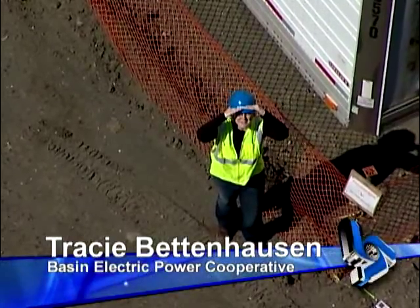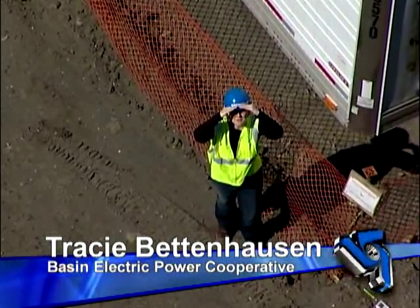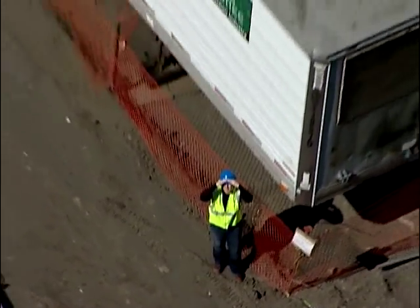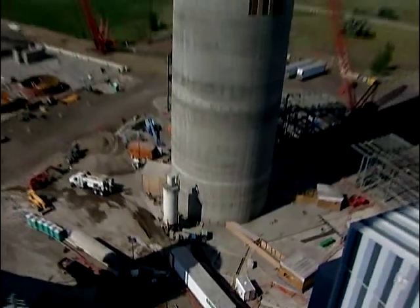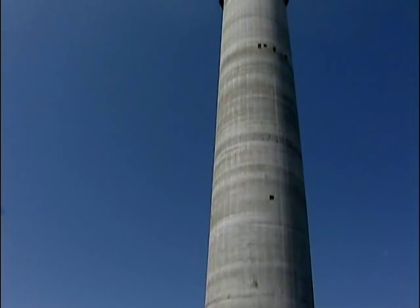Just last night, the third unit at LOS got the tallest it's going to be. After two and a half months and about 6,000 cubic yards of concrete, this stack reaches two football fields into the sky.